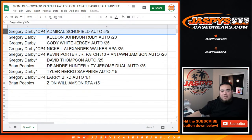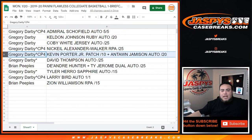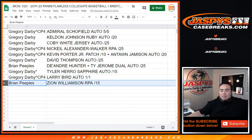Gregory, you're getting Admiral Schofield 5 of 5 as well as the Keldon Johnson Ruby auto out of 20, Coby White jersey auto out of 25. Your cello pack break gets Nakia Alexander Walker RPA, as well as the Kevin Porter Jr. patch out of 10 and Antoine Jamison auto out of 20. Your last ball mojo was the David Thompson auto out of 25. Brian Peebles, you got the Ty Jerome and DeAndre Hunter dual auto out of 25. Last ball mojo, Gregory, you got Tyler Hero Sapphire auto out of 15, and Gregory with your cello pack number 4 gets the Larry Bird autograph 1 of 1. Brian Peebles getting the Zion Williamson RPA out of 15. What a great briefcase, guys!